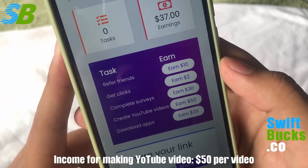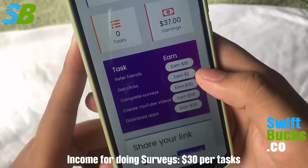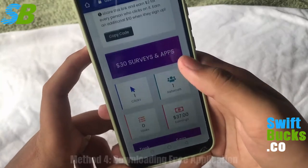Other ways to earn are completing surveys and downloading free applications, and even playing a game to get paid. I'm gonna show you an example later in this video, stay tuned.